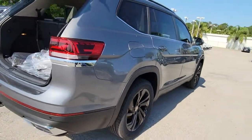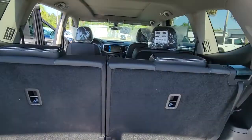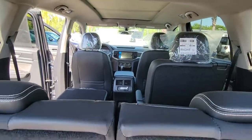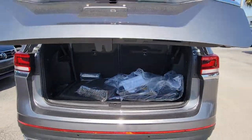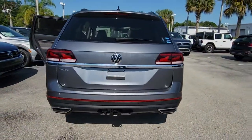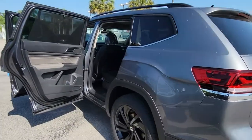Keyless entry, power liftgate, fog lamps, electronic stability control, third row seat, intermittent wipers, trip computer, bucket seats, power windows, and four-wheel disc brakes. This well-designed Atlas is solidly capable yet connected and comfortable — see for yourself.